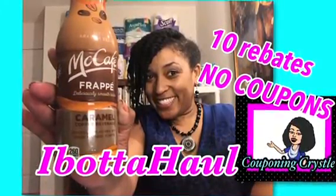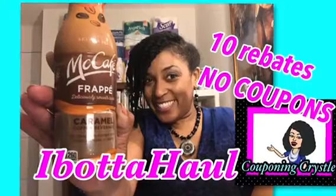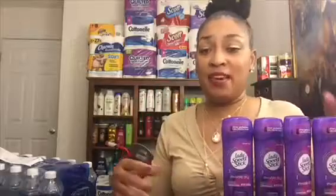Couponing Crystal here with an I Bought a Haul, and I used absolutely no coupons, so don't worry if you don't have coupons because I didn't use any.